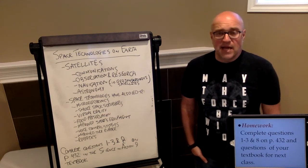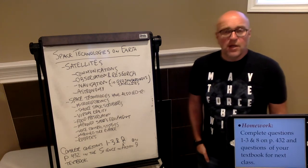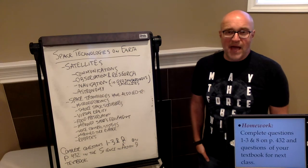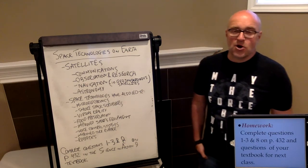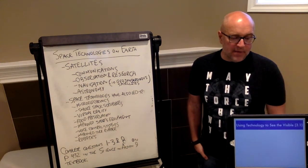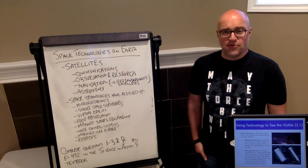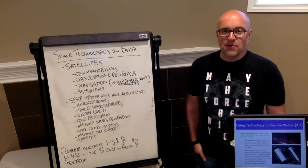That's it for the topic today. Your homework questions are going to be only four: questions one, two, three, and question eight on page 432 of the textbook. Join me next time when I start our discussion on topic 3.1, which will be using technology to see the visible. I'm going to talk more specifically about telescopes — we're going to put Galileo to shame.